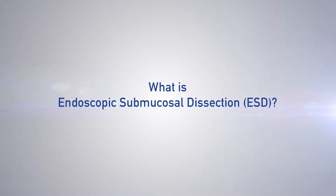ESD is endoscopic submucosal resection, and that means that you will remove the superficial layer of the GI tract — the mucosa — preferably in one piece.